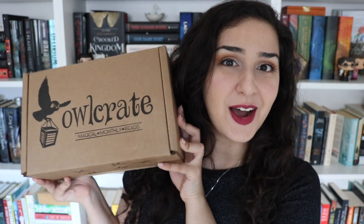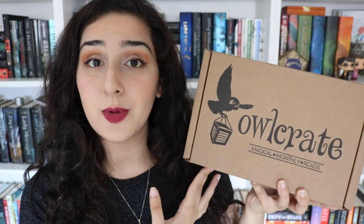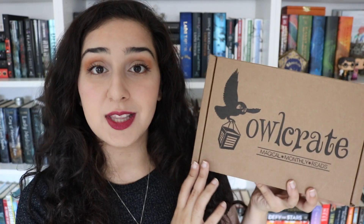Hey guys, it's Hannah, and today I'm coming to you with my monthly Owlcrate unboxing. I'm an Owlcrate rep, so that means the lovely people over at Owlcrate send me one of their boxes every single month to review on my channel. This is their July box and I'm so, so excited to get into this one.